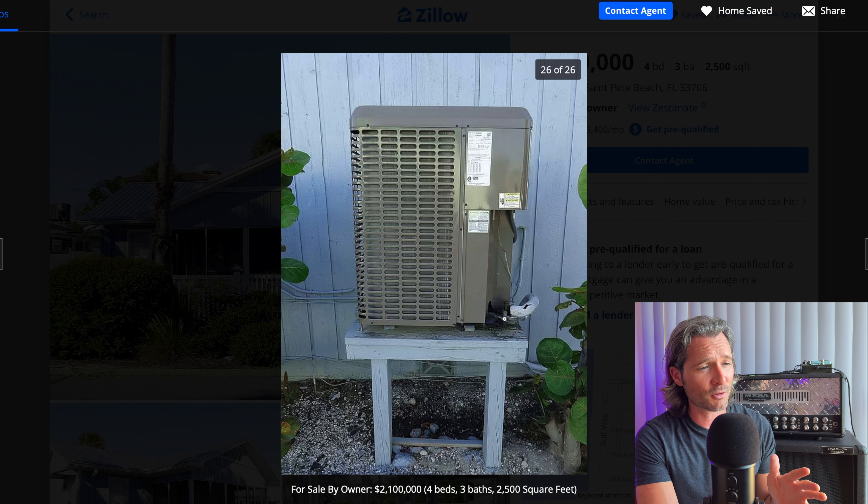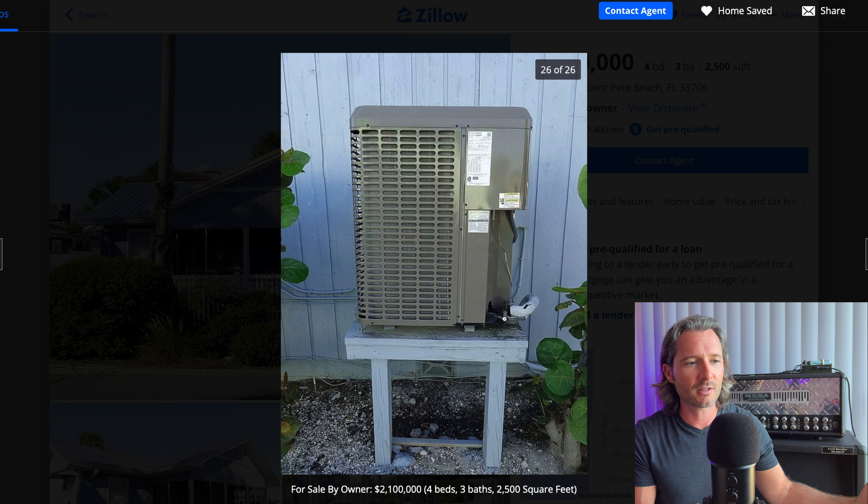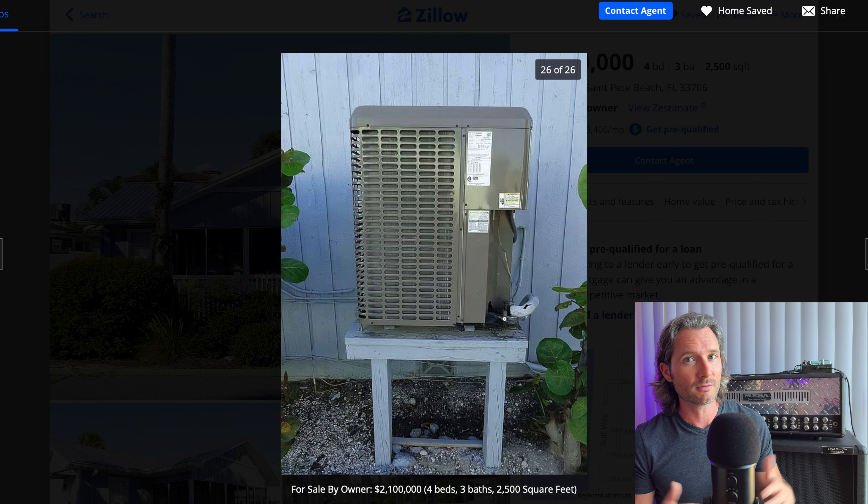I know I'm starting off this video strong and being very critical of this listing, but come on. If you want to sell a $2 million house, get with the program. Hire a photographer, spend $200–$300, get a nice set of photos done, stage the home, make sure it looks good. The whole point of this video is, number one, to have some fun and rip on some of these listings that really shouldn't be out there, but the other half is to teach you what you should and shouldn't do if you're looking to sell your house, whether it's with an agent or yourself. This is a great example of what not to do.